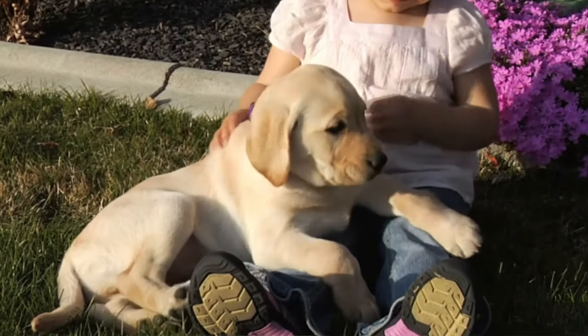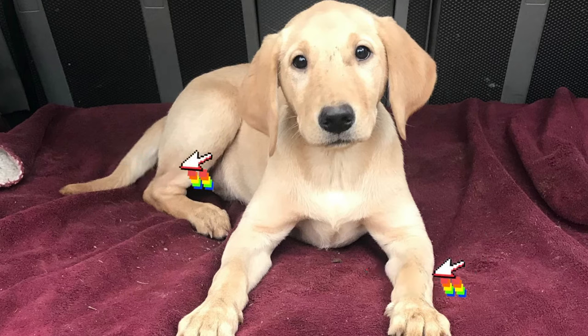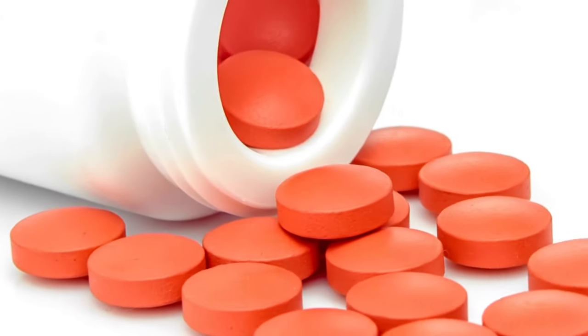The other condition, hypertrophic osteodystrophy — HOD — is more common in younger puppies of large breed dogs, including dogs as early as two to three months out to six to seven months. This condition affects the growth plate area near the metaphysis of the dog's bone. We see this more commonly in bones like the radius and the tibia as the dog grows. It can be incredibly painful, and we believe it could be a blood flow issue. Both of these should be diagnosed and treated by your veterinarian.